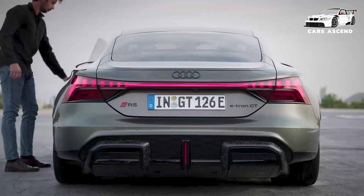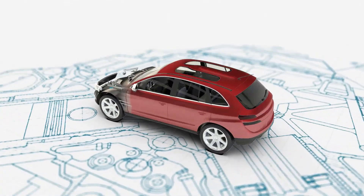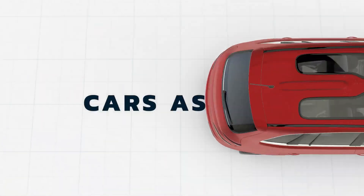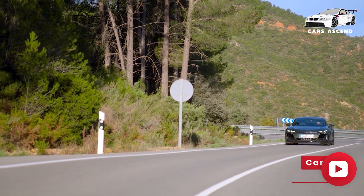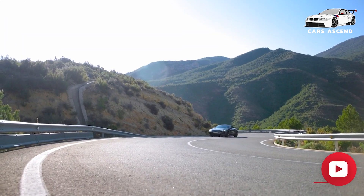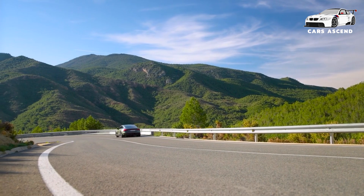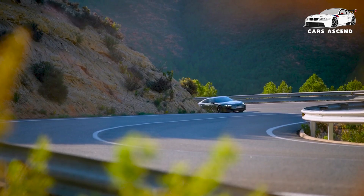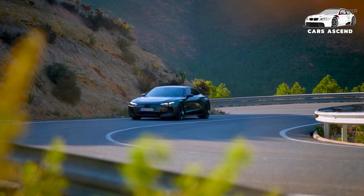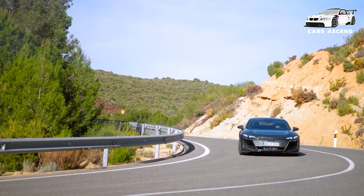New Audi e-tron GT 2024 gets official. Welcome to Cars Ascend. Since its introduction in 2021, the Audi e-tron GT has consistently pushed the boundaries of what an electric vehicle can achieve. This groundbreaking series seamlessly blends stunning design with unparalleled performance, solidifying its position as a leader in the electric sports car market.